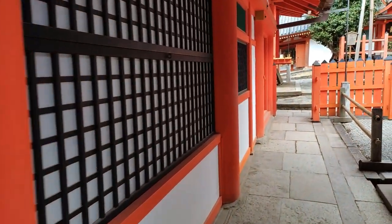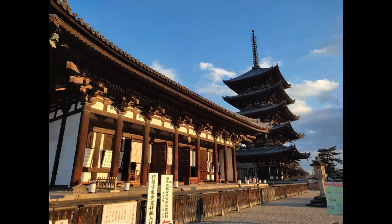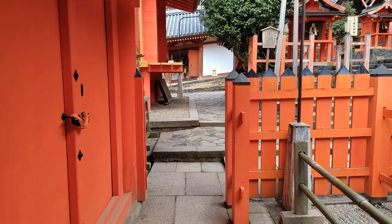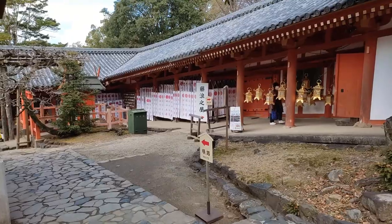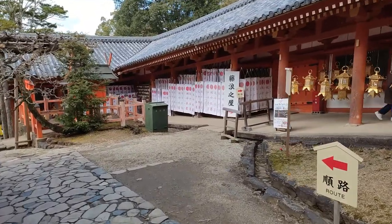And if you have some time left after Todaiji, check out the Kofukuji Temple for free — that one looks interesting too. It's also closer to the city center, so you won't miss your bus or train by mistake. There's even a Starbucks near Kofukuji.